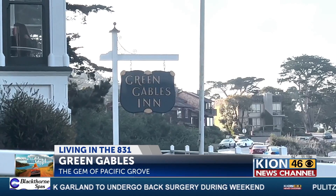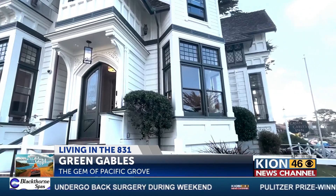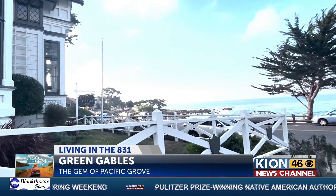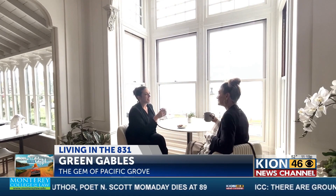Trying to book a night at the Green Gables Inn takes patience because reservations are booked far out in advance. It's a gem on the peninsula, and people know about it — everybody that grew up here. I grew up here, and I've always known this place was here. Local resident and general manager Amy Wheeler considers the house an icon.